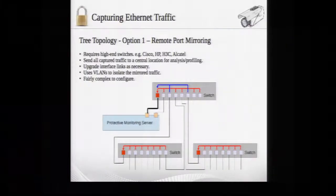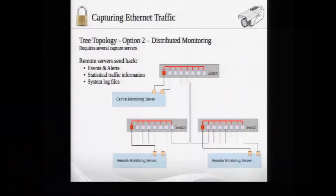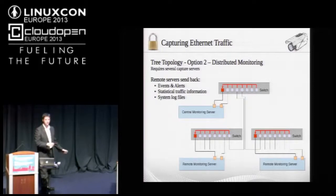For larger, tree-based switch infrastructure, there are various options. The first option, available only in high-end Cisco, HP, and Alcatel switches, is beyond most of my experience in the SME sector. I've tended to use distributed monitoring — one central monitoring server with remote monitoring servers in each location. These remote servers scan the traffic they can see and report back to the central server: all events, alerts, statistical network traffic information, and system log files.